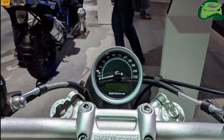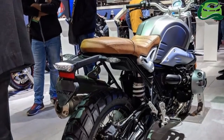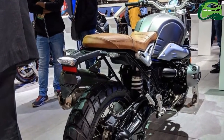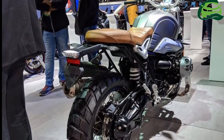The engine makes 110 PS of power at 7,750 rpm and 116 Nm of torque at 6,000 rpm. A six-speed transmission transfers the power to the wheel via a shaft drive.